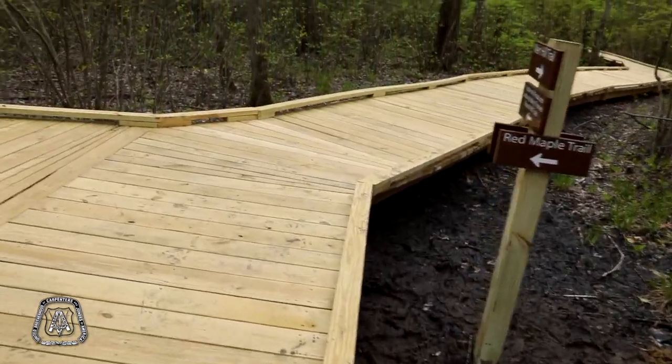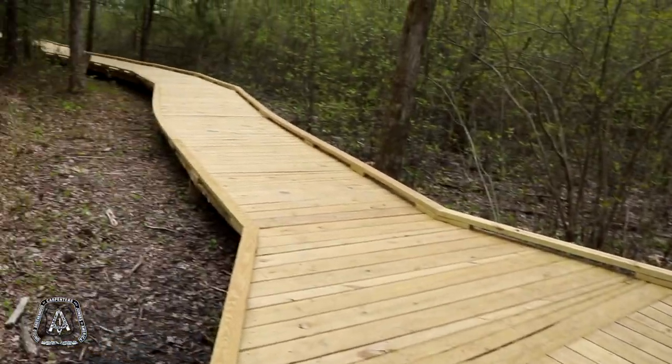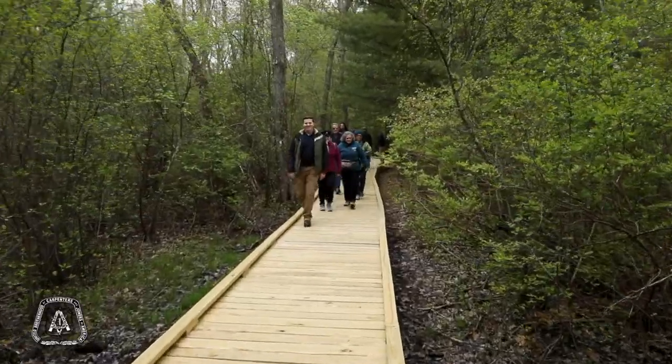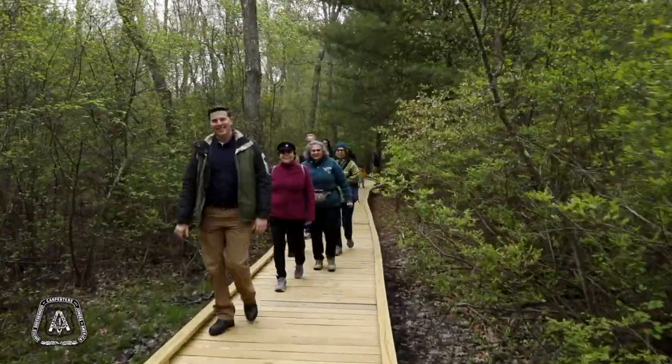The materials we used, the idea and the design were for longevity, so this boardwalk should last a long time. And I invite you all to come here to Great Meadows National Wildlife Refuge and take a stroll.